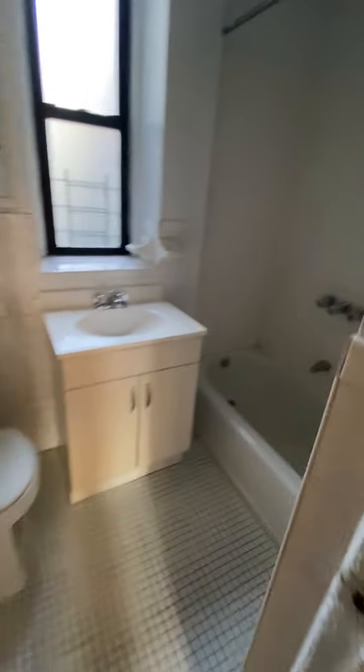Full size bathroom — it is tiled here. Good looking apartment.